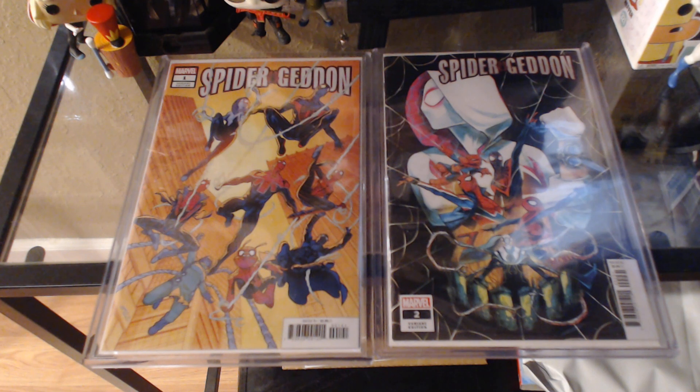These right here — I just recently got the 1-in-25 Spider Gwen issues 1 and 2. I'm loving it. I'll try to get those variants when I can at a cheap, decent price.